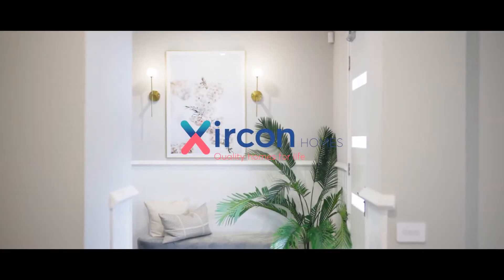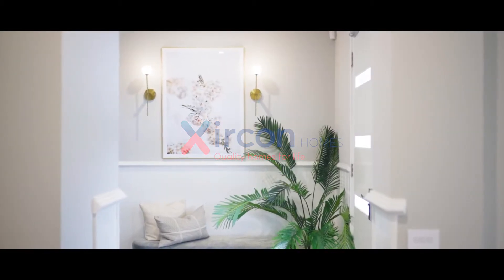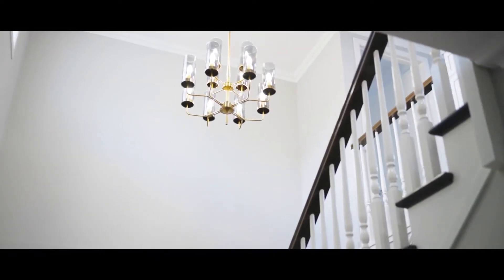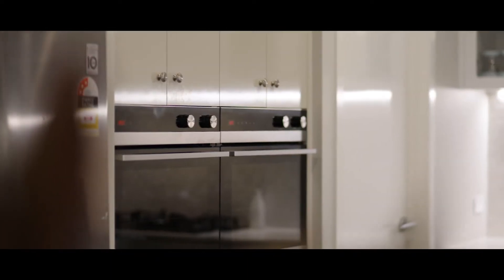Before the house was built, there was something in my mind that when I see my house finished, it's going to be absolutely amazing. And wow, yes. When we moved in, there was no doubt that what I was expecting, that's what I've seen.